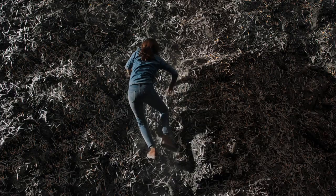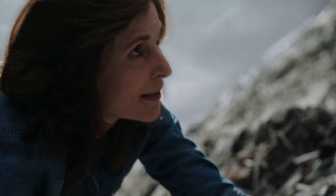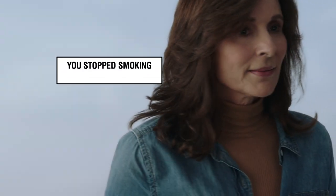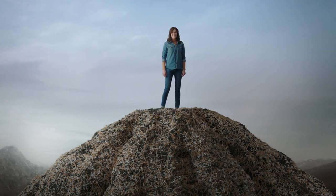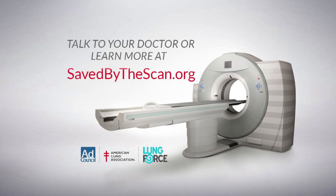Eva Marie smoked 12,000 packs of cigarettes over 15 years. She quit. And now there's a new lung cancer screening that could save her life. You stopped smoking — now start screening. No matter how much you've smoked, early detection could save you. Talk to your doctor or learn more at savedbythescan.org.